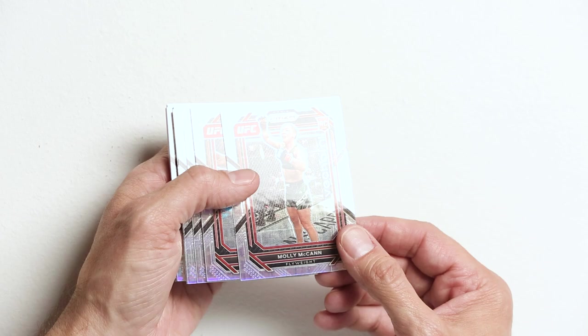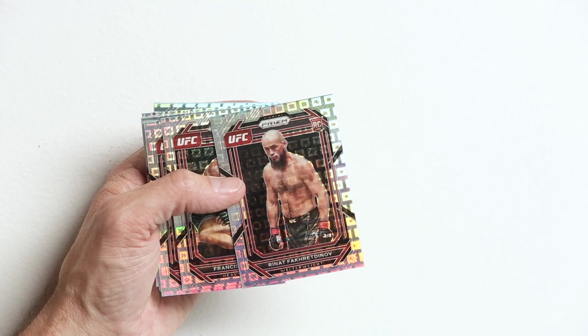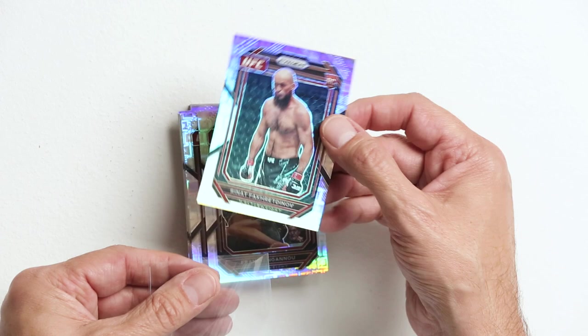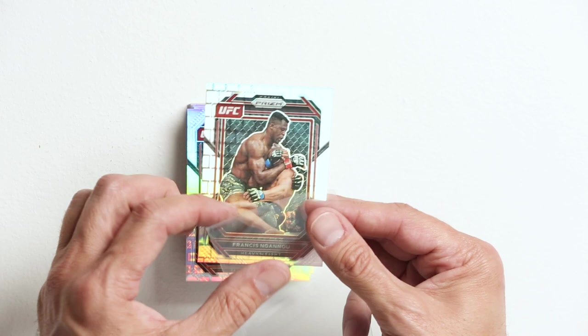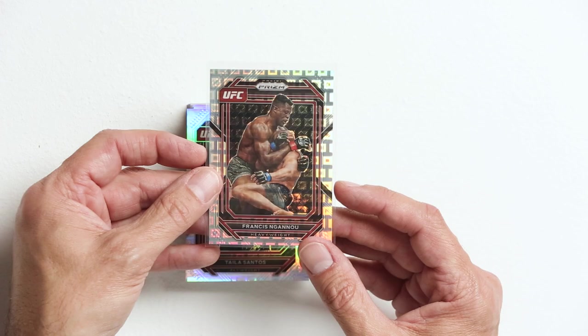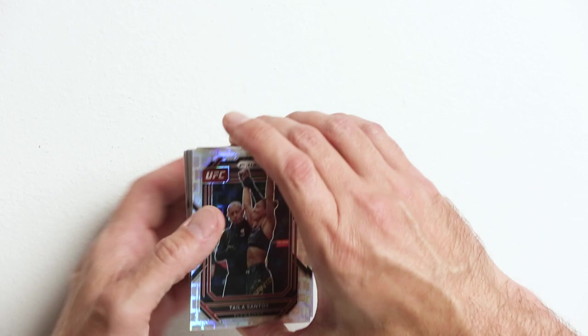Bilal Muhammad. Molly McCann, Meatball Molly. Cyril Gaon. Renat — I like Renat a lot. This is another one of my favorite rookies. I think he's crazy overlooked, very talented, just a badass. Look out for this guy for sure. Francis Ngannou — just signed with PFL. A lot of people are pissed off about it but I'm happy for him. He deserves everything he fights for.